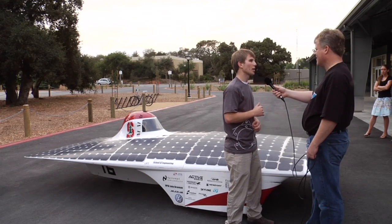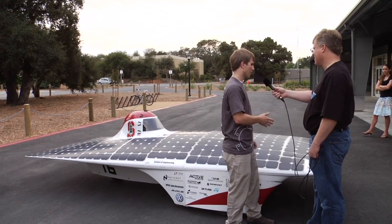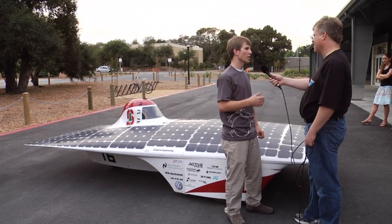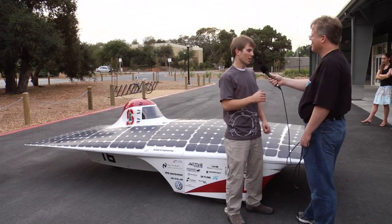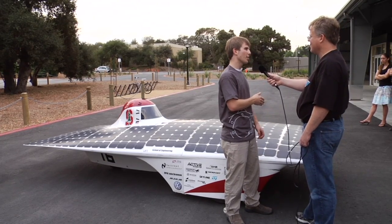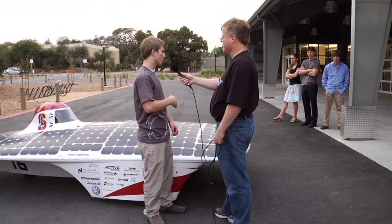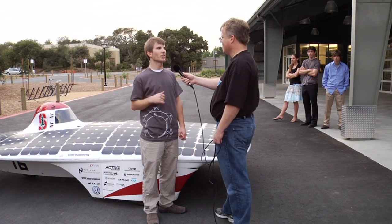For our next car, we actually worked with Lockheed Martin on the aerodynamics. Because when you're cruising in a car like this, about 66 to 80 percent — depending on what tires you're using — of the energy the motor is using is going to pushing air out of the way. So aerodynamics is tremendously important. A car like this, mostly because of aerodynamics, gets the energy equivalent of about 1,400 miles per gallon. You can go most of the way across the U.S. on just a gallon of gas if you put a small gas engine in this car.